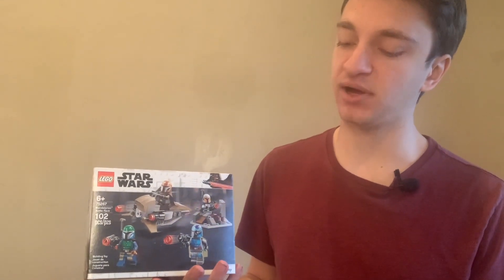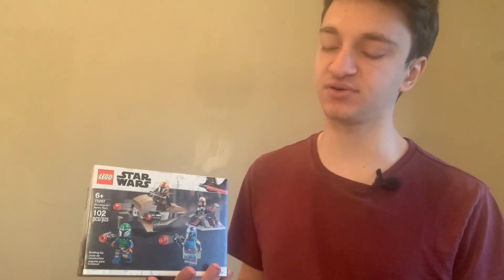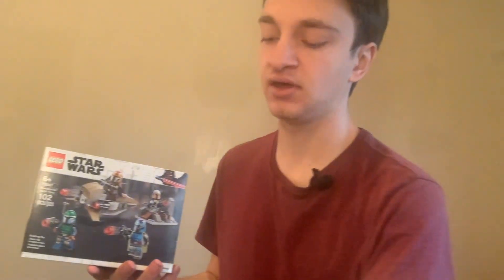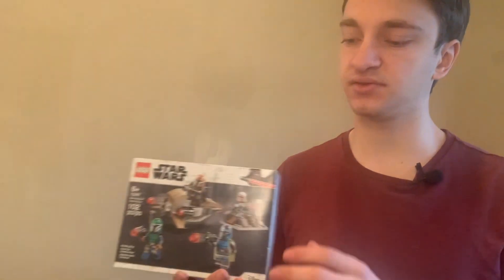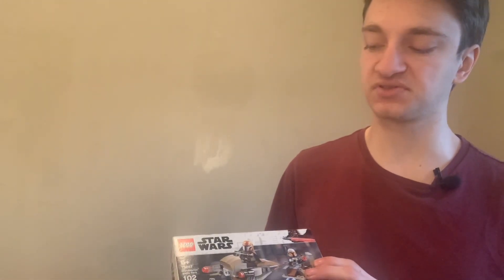I also started investing in LEGO by purchasing a bunch of LEGO Star Wars Battle Packs — not this one exactly, this one I purchased slightly more recently. But the LEGO Star Wars Battle Packs I did decide to invest in ended up being a really great investment, and I was able to recycle those profits back into my LEGO investing business and keep earning more and more profit. This set, the LEGO Star Wars Mandalorian Battle Pack, has also been a great return on investment for me.